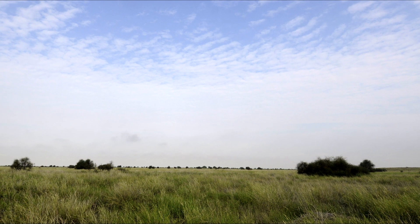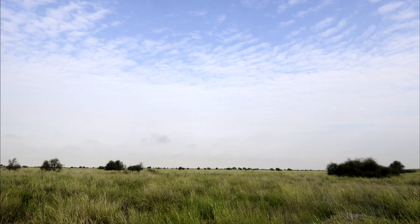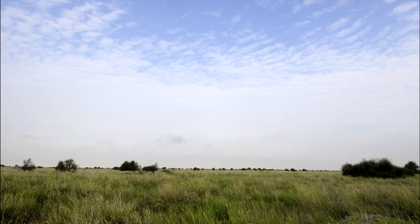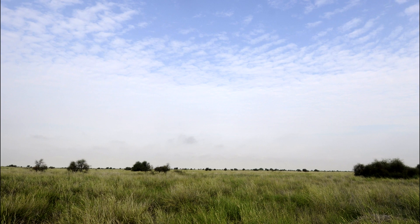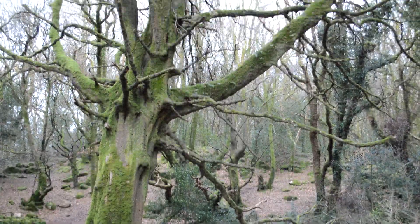It was long believed that the earliest humans evolved in relatively open savannah environments, which created the need for a form of bipedal locomotion, or walking upright. A more modern interpretation suggests that bipedalism likely developed while these early humans still lived in woodlands and inhabited the trees, just like their ape-like ancestors.